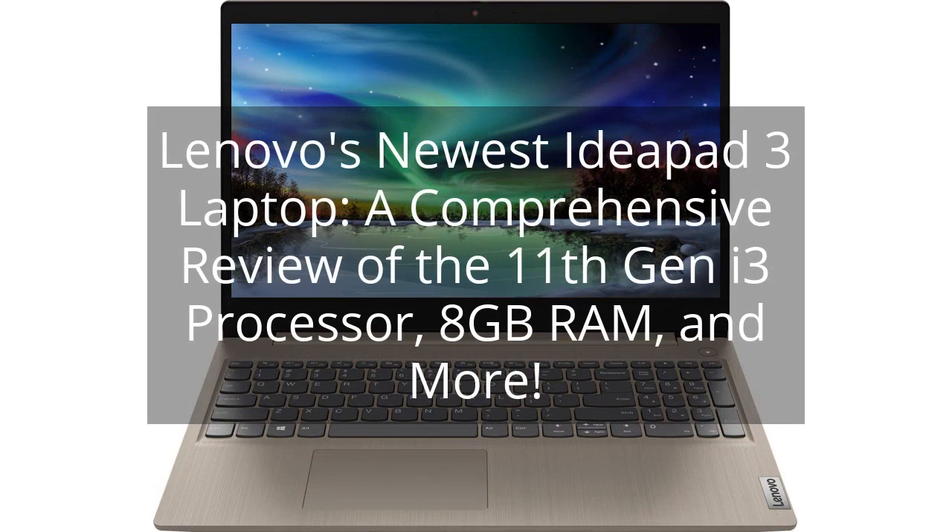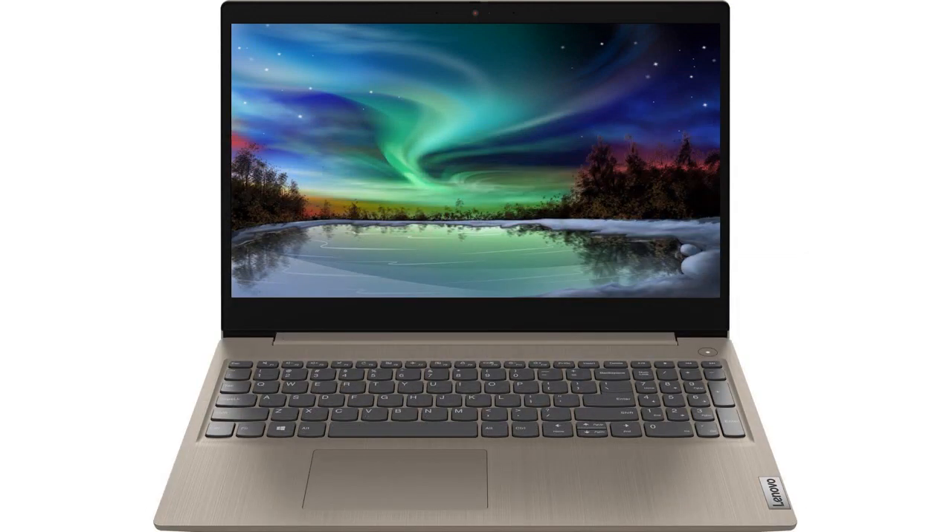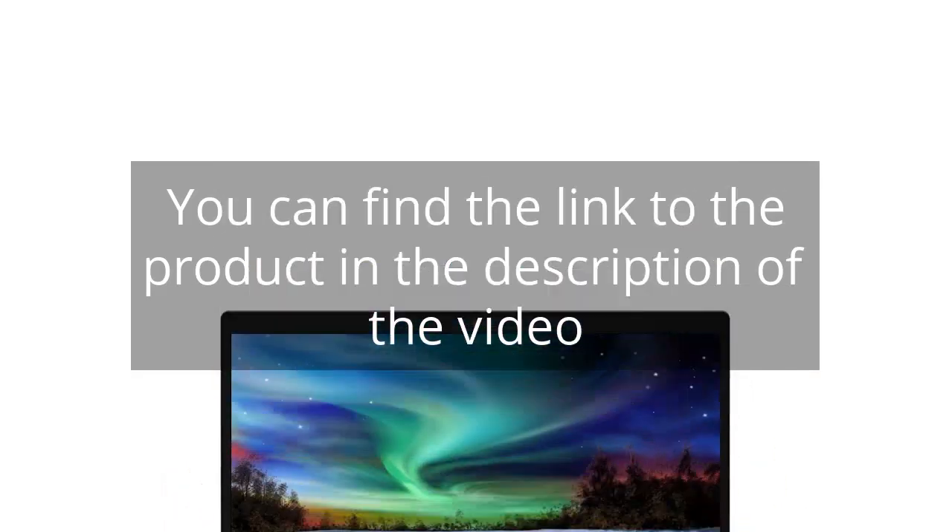Lenovo's newest IdeaPad 3 laptop — a comprehensive review of the 11th Gen i3 processor, 8GB RAM, and more. You can find the link to the product in the description of the video.